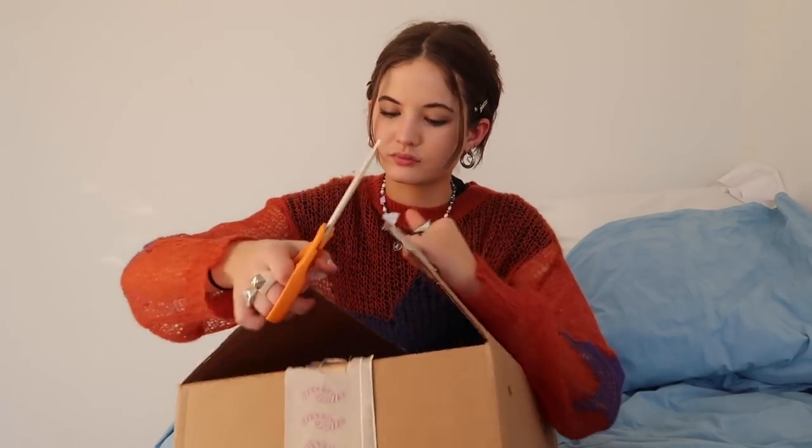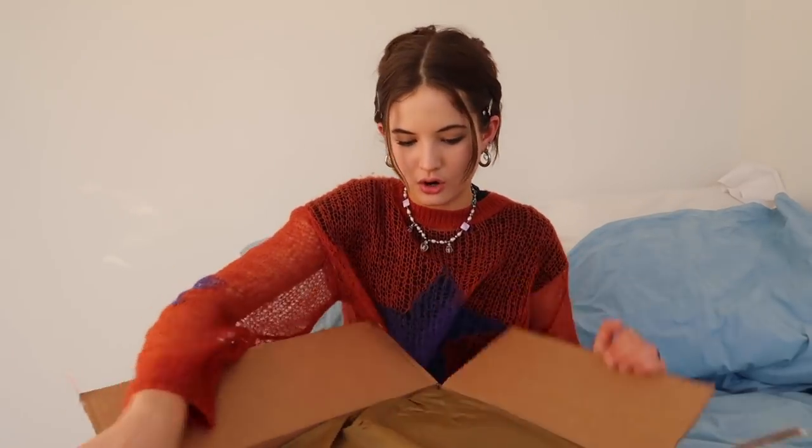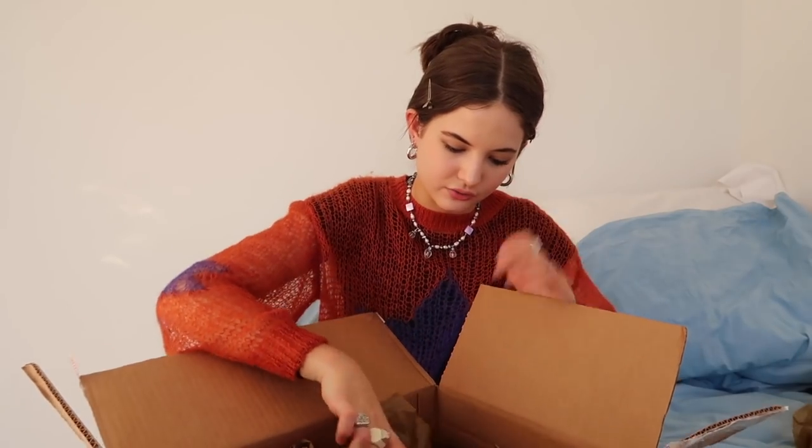I honestly really miss making style bundles. If I was still in Canada I totally would, but thrifting in New York is just so hard and I would never be able to make a profit. Let me know if you guys want me to bring style bundles back. Big scissors out right now.